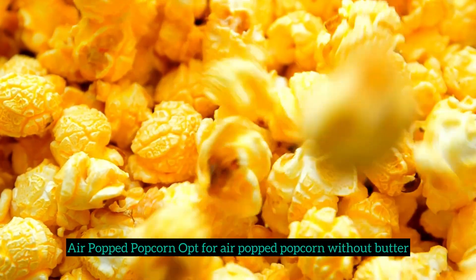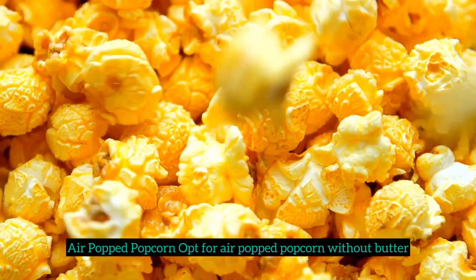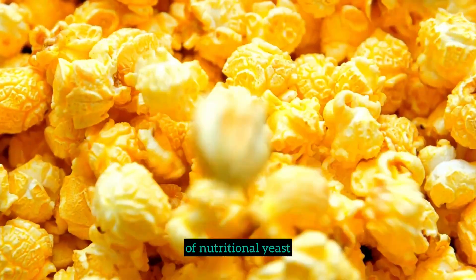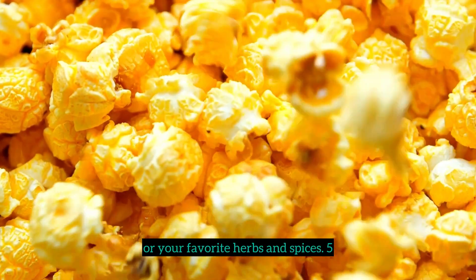4. Air-popped popcorn. Opt for air-popped popcorn without butter. You can enhance the flavor with a sprinkle of nutritional yeast or your favorite herbs and spices.